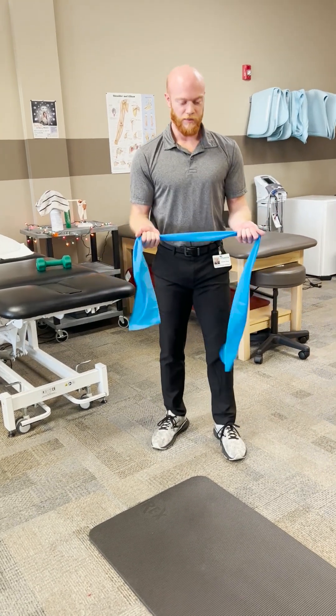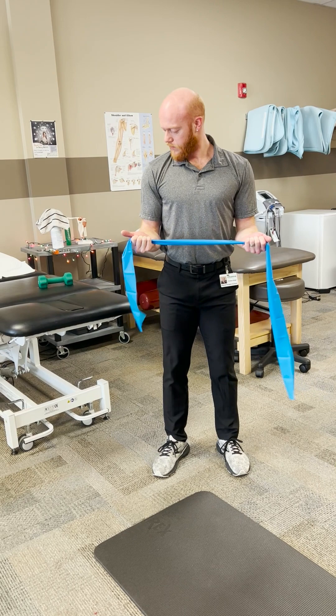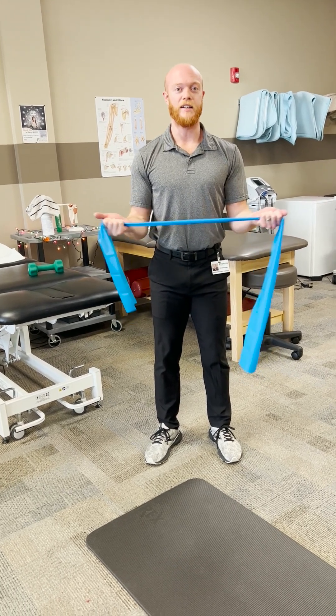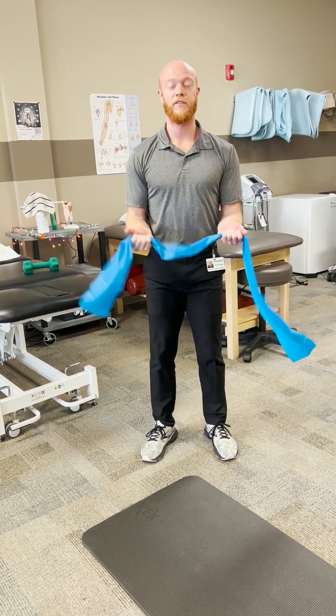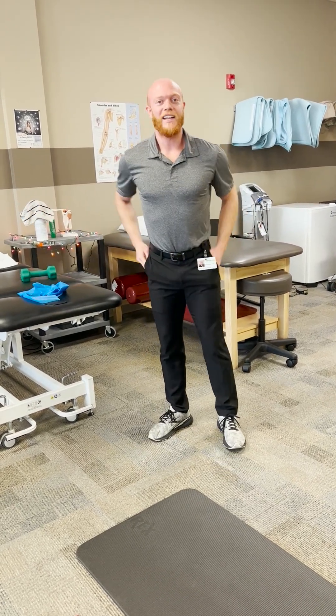Last but not least, we call these no monies. Keeping the elbows up against the sides and then pulling out — three sets of ten. Hope that helped, and everybody have a good rest of the week.